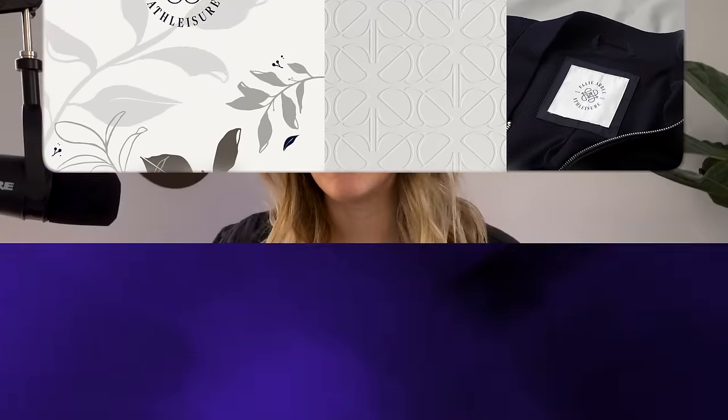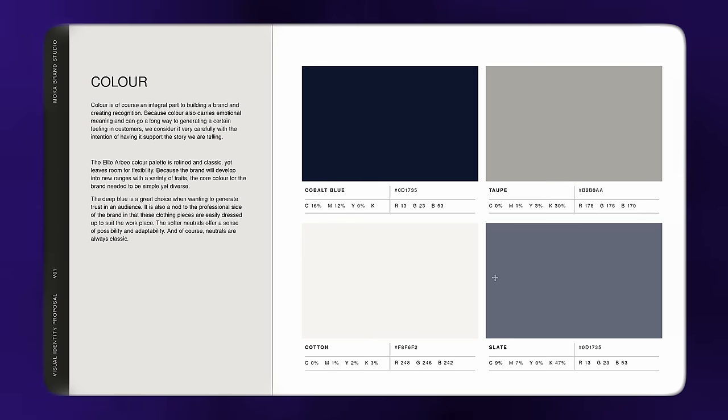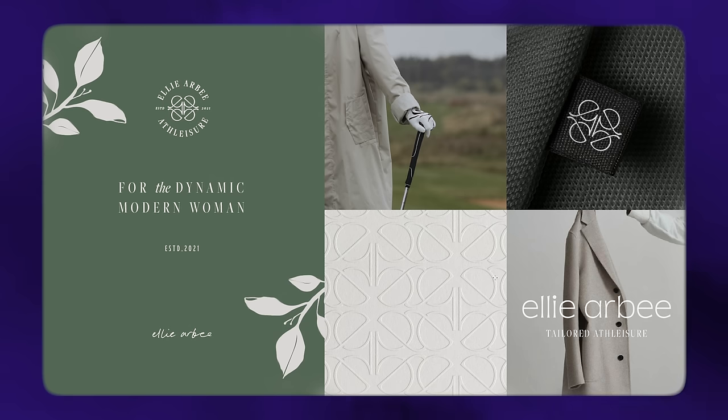Hey designers, we're back with another case study video. In this one, I'm taking you behind the scenes so you can see all the nitty-gritty chaos that goes into developing a full brand identity for a boutique clothing brand. Let's jump in.